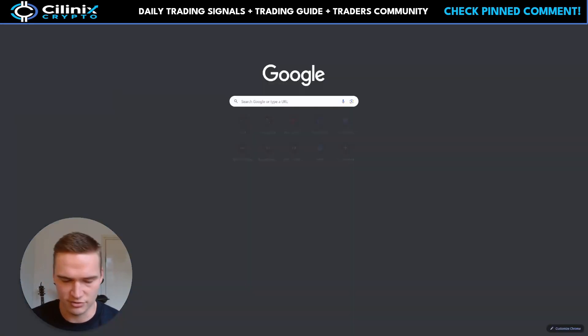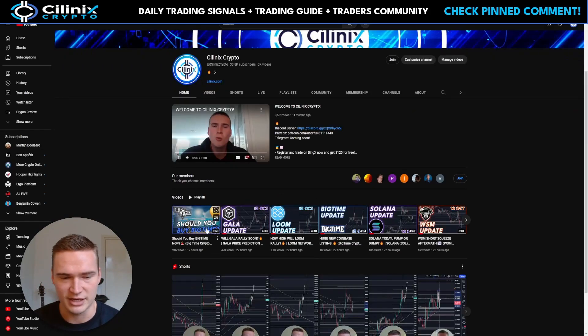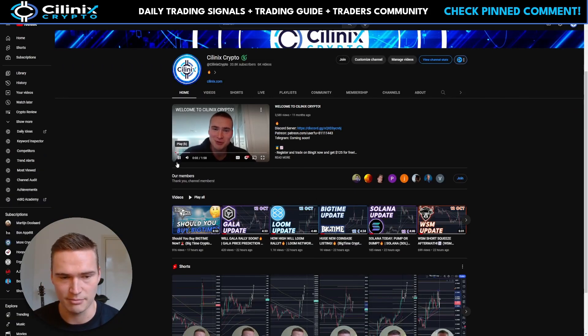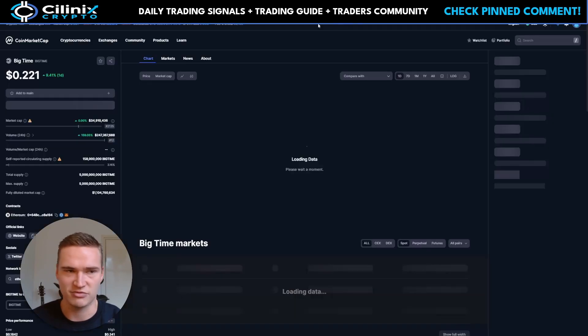If you're interested in the project, check out my channel. I made a video called 'Should You Buy Big Time Right Now?' with a lot of great information. But for now, let's focus on the technicals.